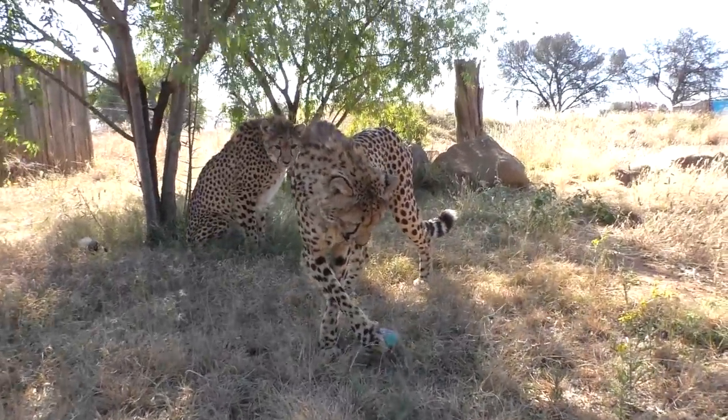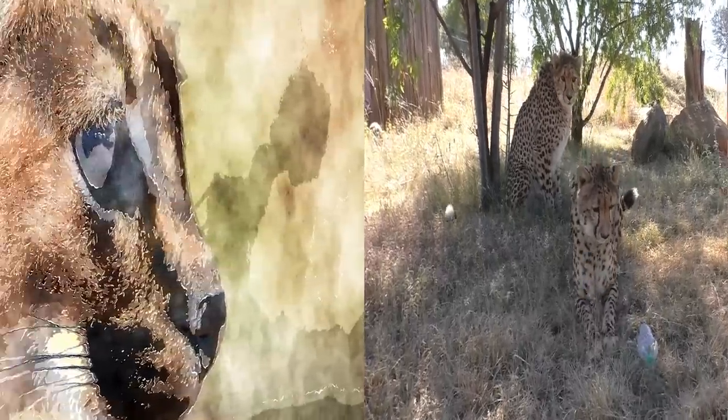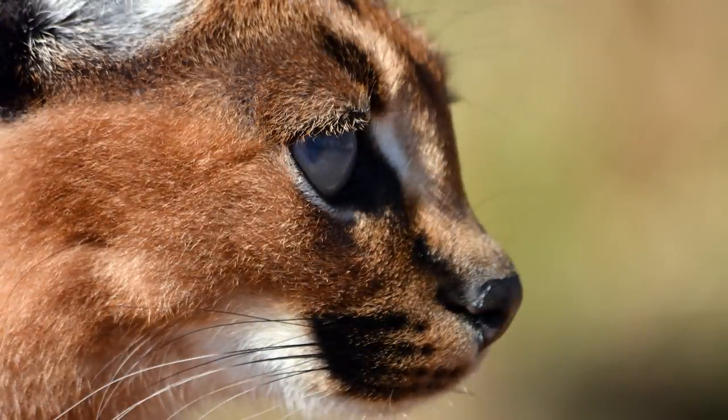It's the bigger cats like the tigers, lions, and most leopards I'd be worried about. Here's a cute human enrichment activity Saturn the caracal enjoys doing.